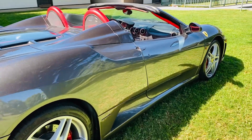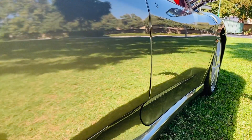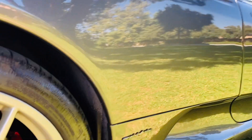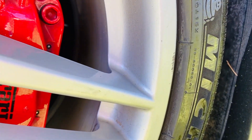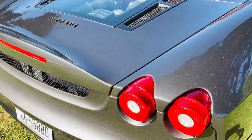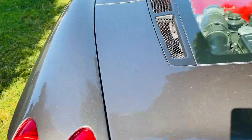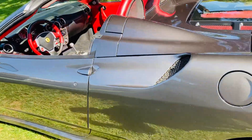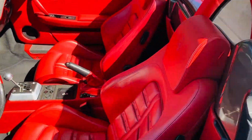Absolutely stunning car — the paintwork's beautiful, there's not a dent in it. There are some minor things; it is older, it's 2005, so there are a couple of little scratches on the wheels. But everything else is just phenomenal on this car. It's absolutely wonderful to drive. The interior's held up really, really well — original leather, original carpet.